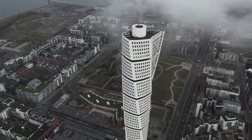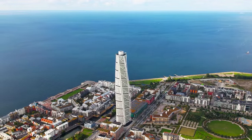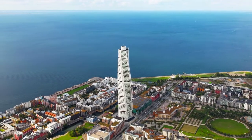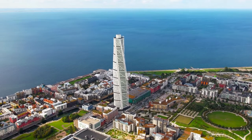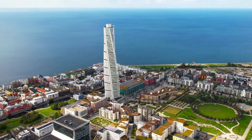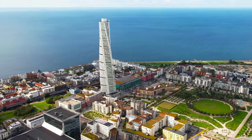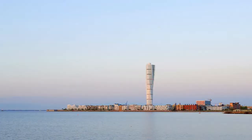The Turning Torso in Malmo is a neo-futurist residential skyscraper that is also Scandinavia's tallest building. It was designed by Santiago Calatrava, a Spanish architect, structural engineer, sculptor, and painter, and is based on one of his early works, The Twisted Torso, a white marble piece that resembles the shape of a twisting human being.